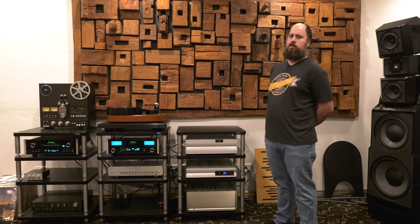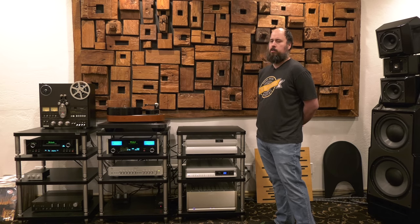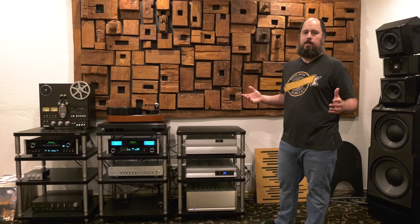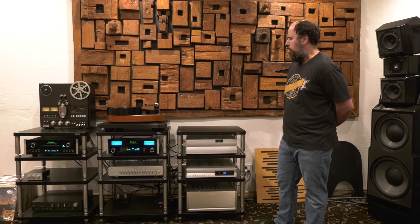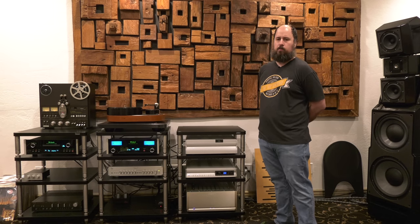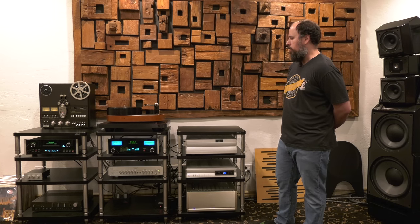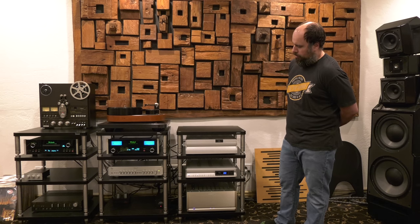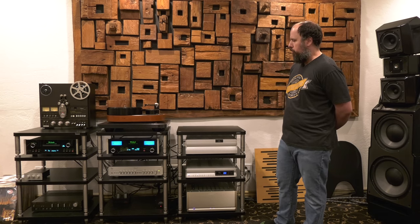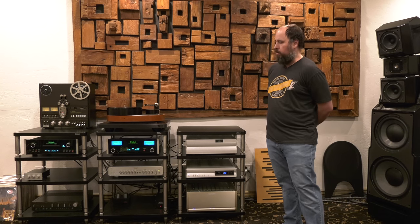The Koetsus are so killer across the board. Every piece of music I've thrown at them, they just sound absolutely killer. So that would probably be my next cartridge. When this gets to the point where it needs to be re-tipped, we're going to do the Koetsu.